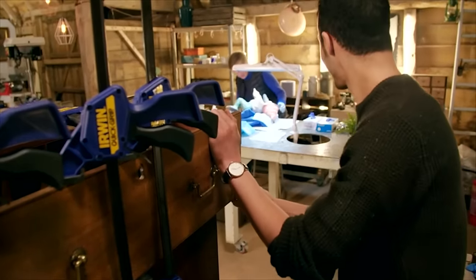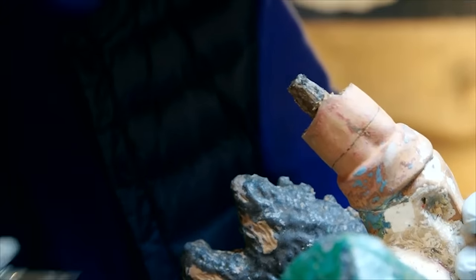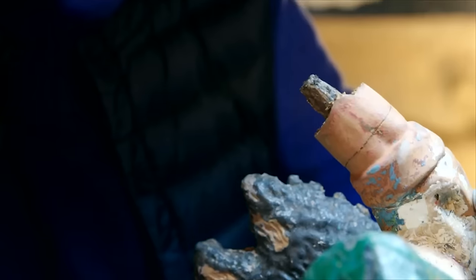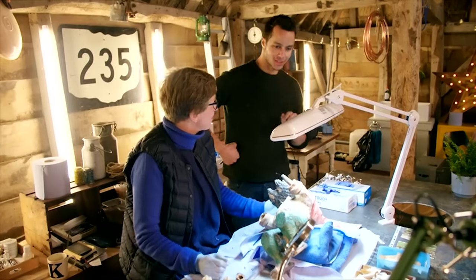Kirsten won't be able to achieve a clean repair unless that dodgy dowel is removed, and for that she needs a carpenter. Will, have you got a minute please? I was just wondering if you had a small saw that might be able to cut that off for me. I have never amputated a gnome or anything else on a gnome. Just come up a bit more — that'd be great.